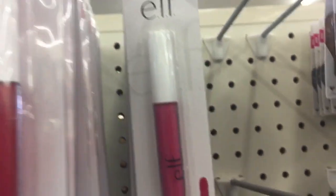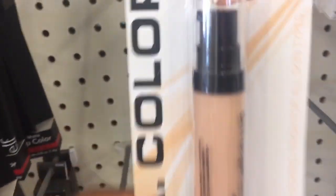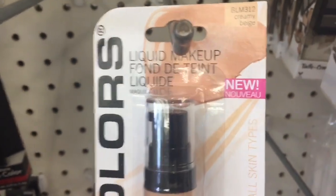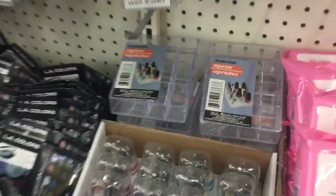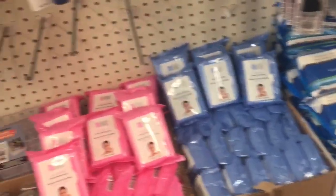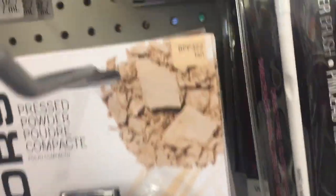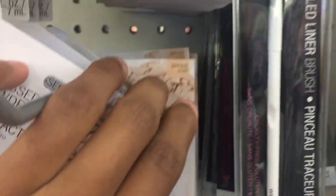They have nail polish — oh, that one looks pretty. They have lashes, some BB cream, this one is in dark. They got elf hair. I like this Dollar Tree. Oh my gosh, they got liquid makeup — this one is in creamy beige.